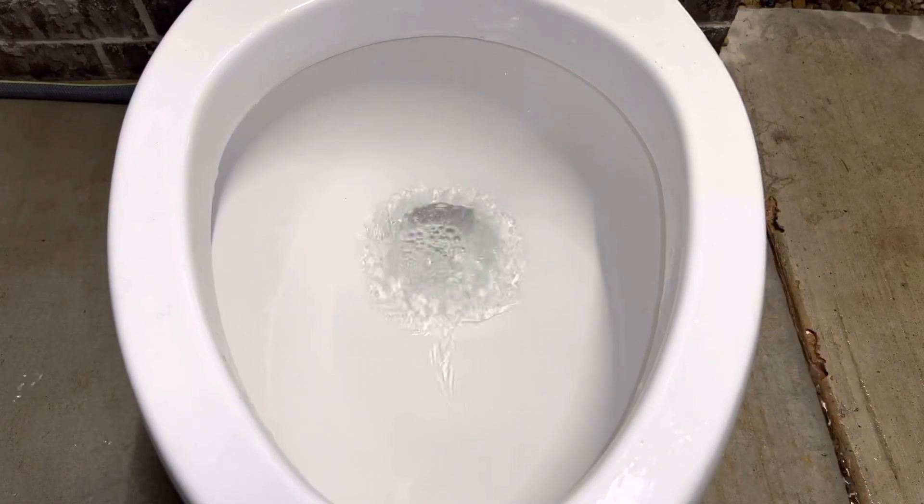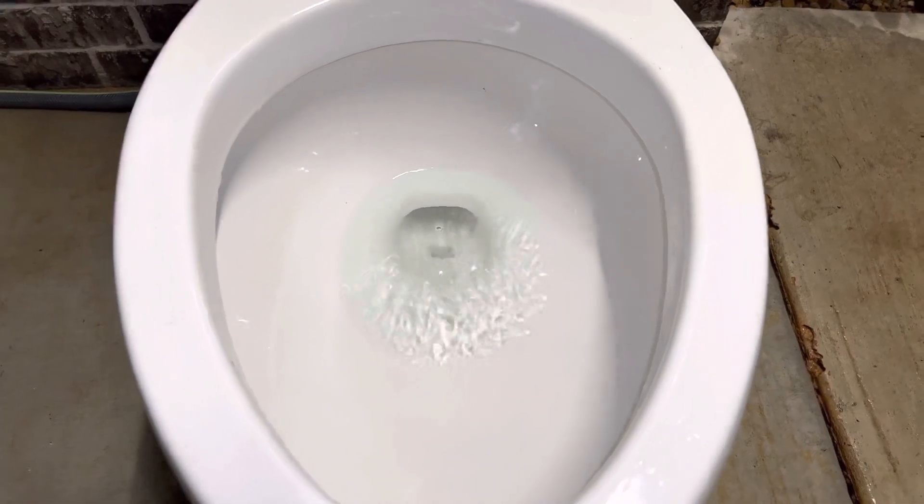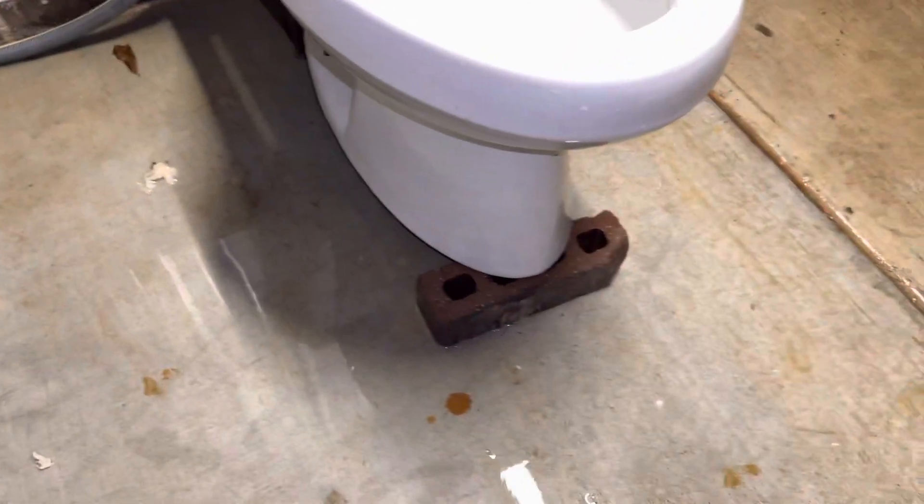I'm not going to spend too much time flushing this, as again it's not the most exciting.